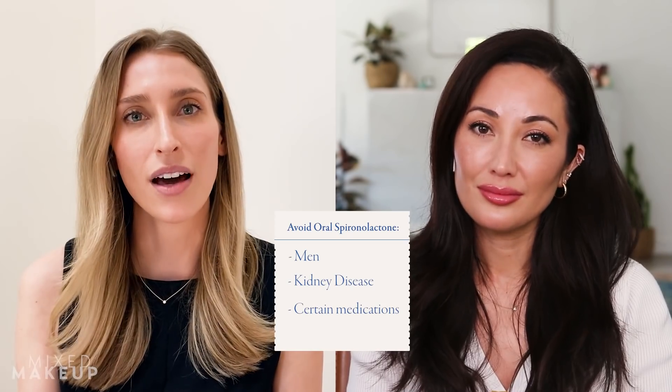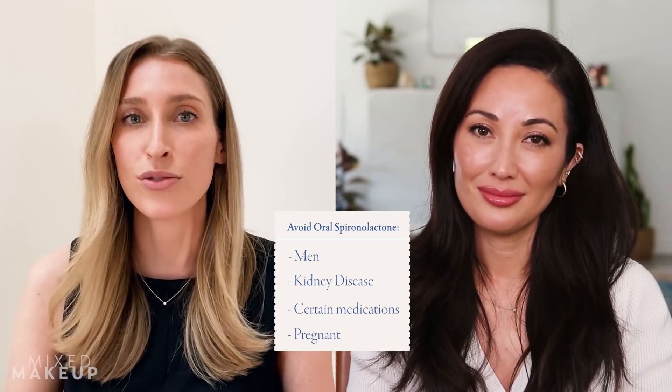Who cannot take oral spironolactone? Generally men, but also people with certain types of kidney disease, because one of the side effects is elevated potassium levels, and very high potassium can cause cardiac arrhythmia — irregular heartbeats that can be problematic. If you have kidney issues you're more prone to elevated potassium. There are also certain medications that could interfere, so it's always important to make sure whoever's prescribing it knows what other medications you take regularly.